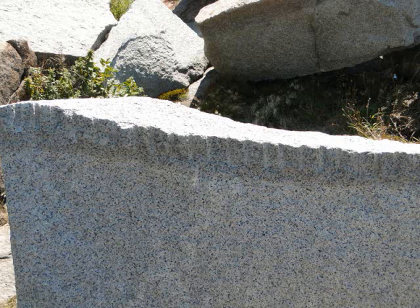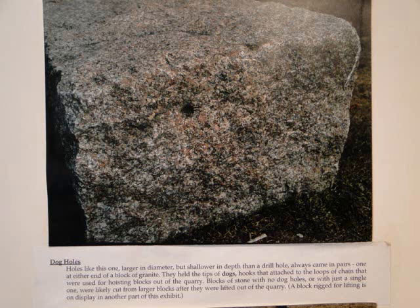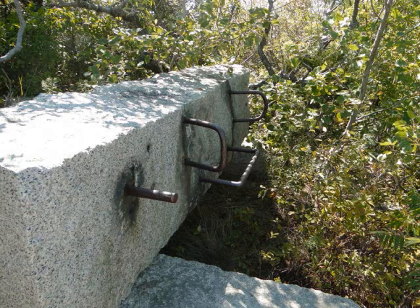The small drill holes in rock that weren't meant to split rock could be round or rectangular and were a newer technology. Dog holes, larger in diameter but shorter in depth, were used for holding the tips of dogs — hooks that attached to the loops of chain used for hoisting blocks out of the quarry. The dead men, or staples, were used to anchor the guy wires that ran on the tops of derricks. With masts as tall as 100 feet, derricks were usually connected to the ground at 6 places.